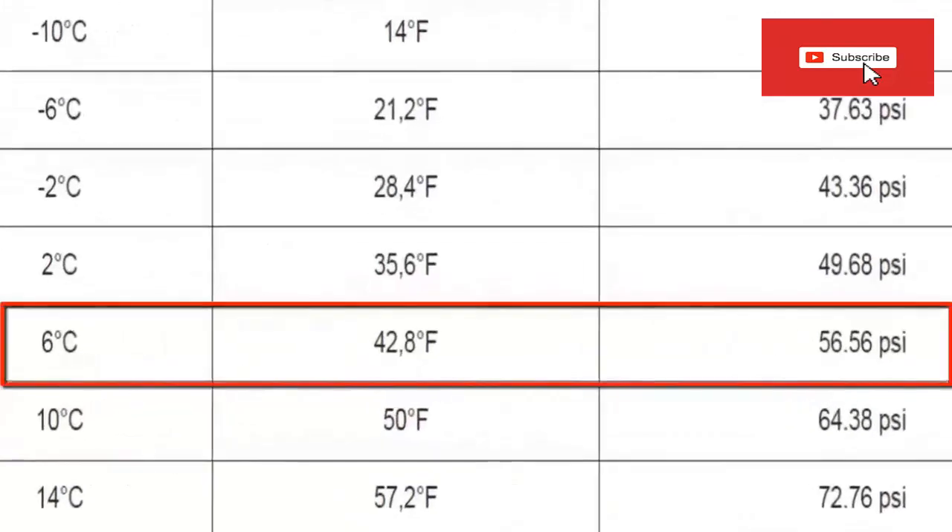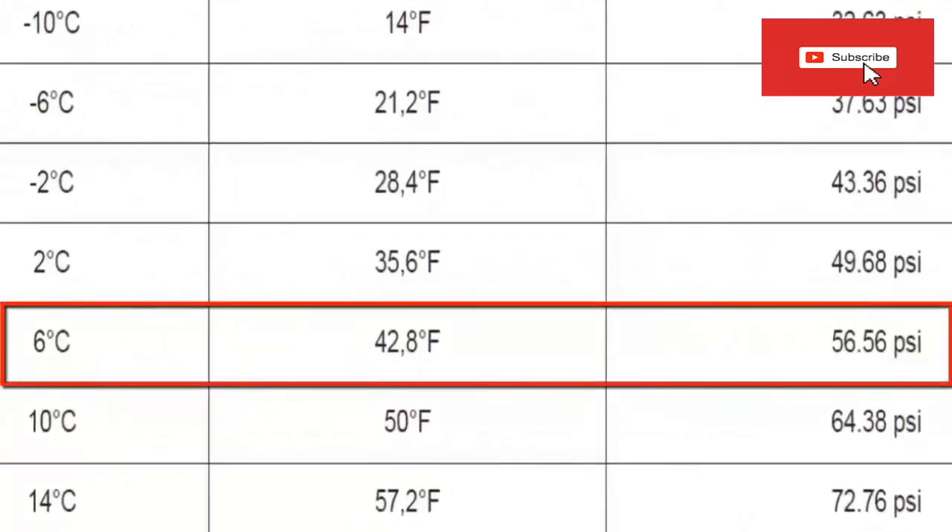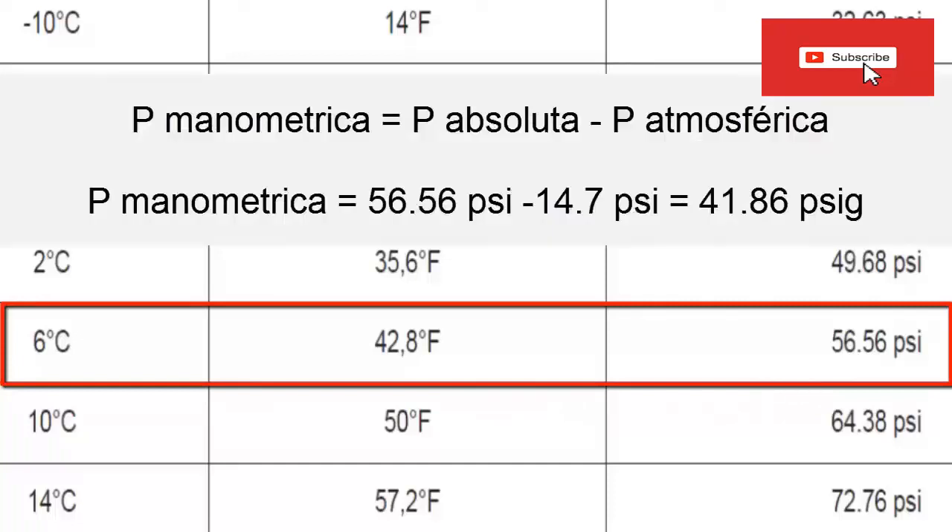For an evaporator temperature of 6 degrees Celsius — typical of these applications, about 42.8 degrees Fahrenheit — according to the table, it has an absolute pressure of 56.56 PSI. Since the table value refers to absolute values, we must subtract the atmospheric pressure of the place where the equipment is located, which for this case we take as 14.7 PSI. Subtracting 56.56 PSI minus 14.7 PSI gives a gauge pressure for the evaporator of 41.86 PSI.